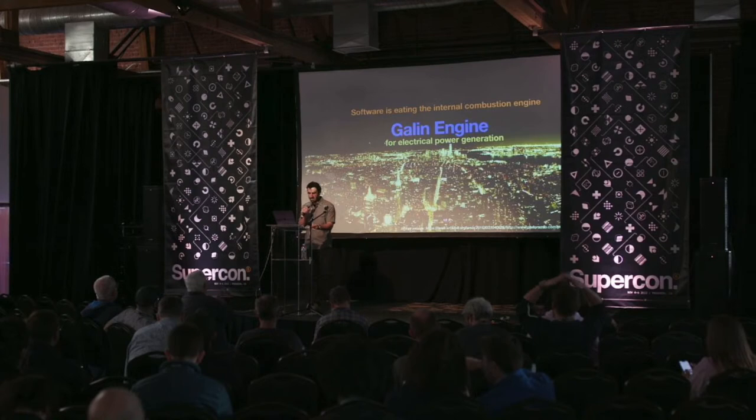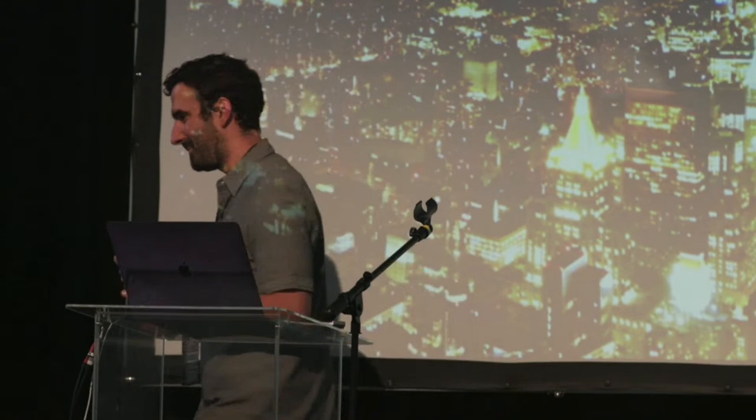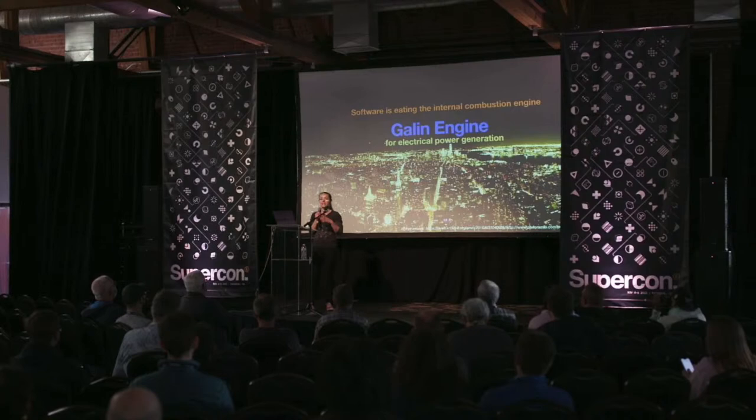Our next speaker is an engineer at Galen Engine who studied electrical engineering and then completed a PhD working on helicopter-based radar. This talk explains their solution for a viable realization of a rotary vane engine and how the architecture of the engine makes it ideally suited to producing electrical power from hydrocarbons. Please welcome to the Hackaday Supercon stage, Natalia Galen. Hello world. Thank you for coming to my talk, the title of which is Software is Eating the Internal Combustion Engine.